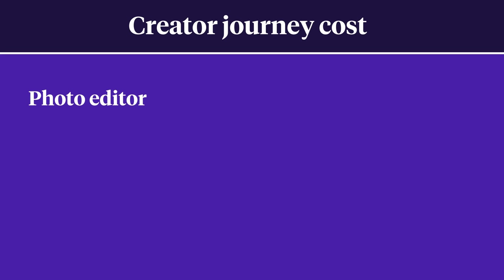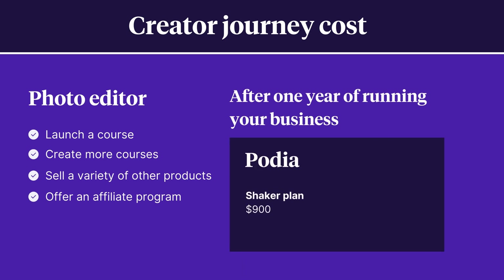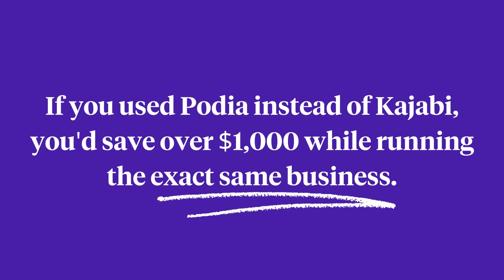Podia isn't just for beginners either. If your business grows — launching courses, workshops, photo presets, and an affiliate program — in one year you could spend $900 on Podia's Shaker plan paid annually with no transaction fees, compared to $1,908 for Kajabi's growth plan. If you used Podia instead of Kajabi, you'd save over $1,000 while running the exact same business.